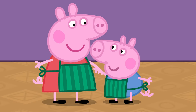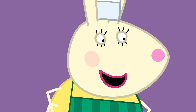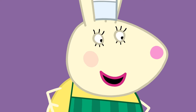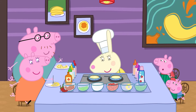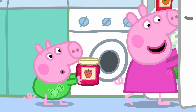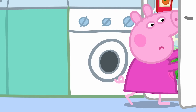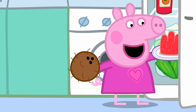Peppa and George love making super special surprise pancakes, but they really love eating them when they're done! Jam! Eggs! Tomatoes! Coconut and jelly!